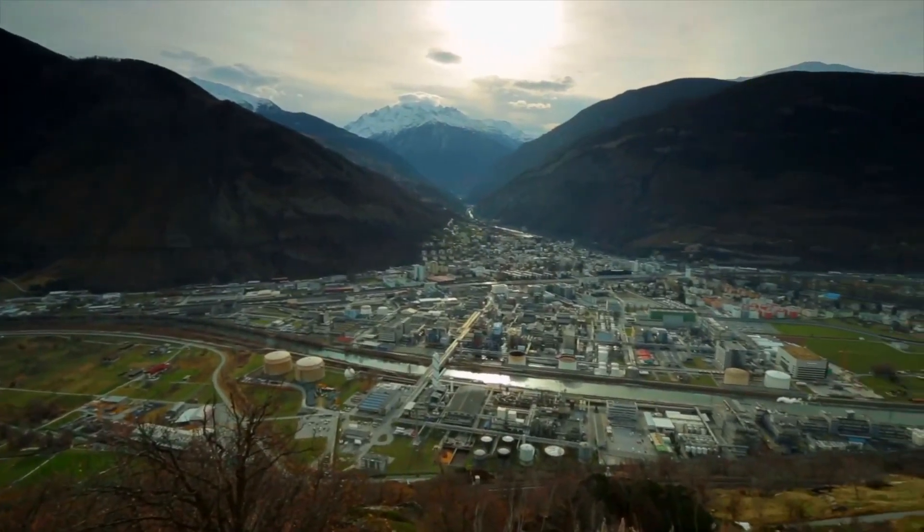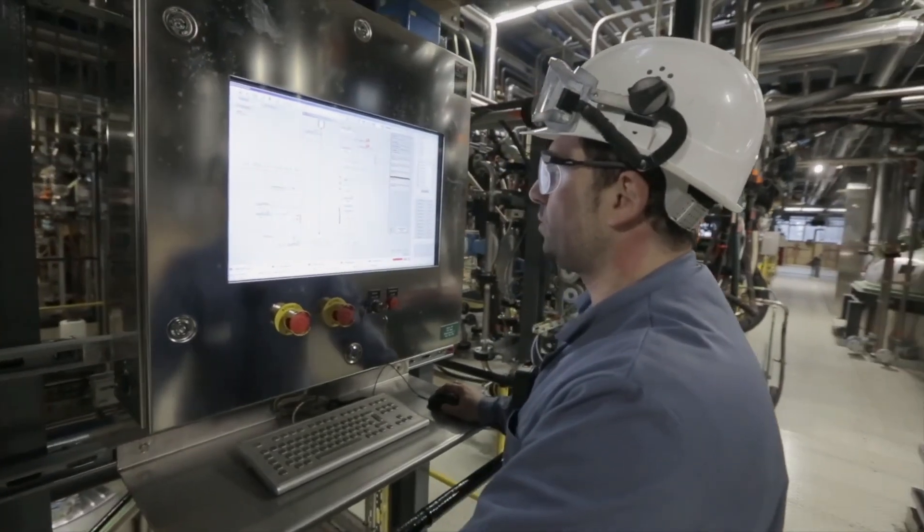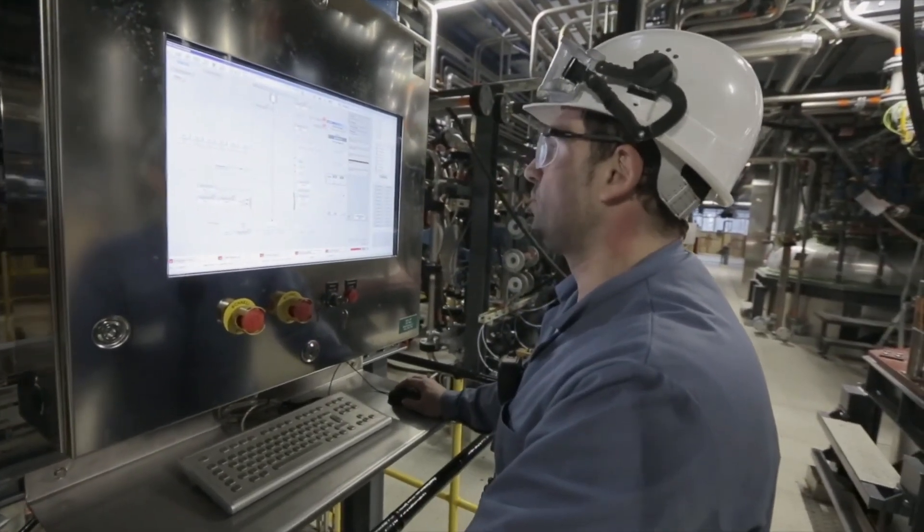That data goes into a global data infrastructure, and then they offer a series of tools for the process optimization team and the local sites to use to analyze that data.